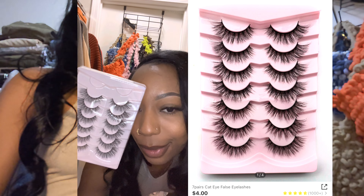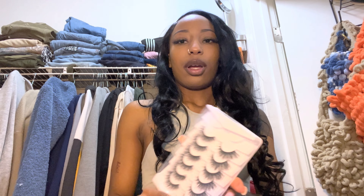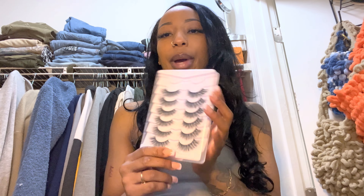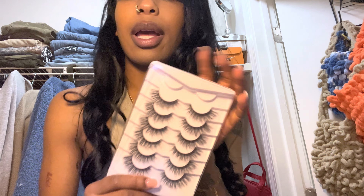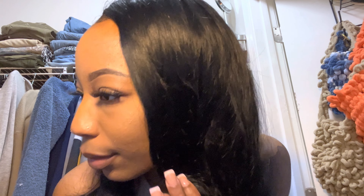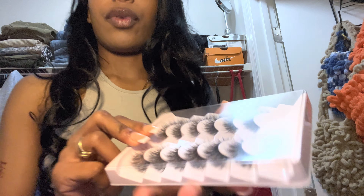Y'all, I just went to Shein for lashes — I was today years old when I discovered Shein lashes. Look at my lashes! It reminds me of the brand I already wear, New York LaFleur, but it's mad cheap. It comes with seven pairs in a pack — I'm wearing one right now just to show y'all. They're wispy, 3D, not too long — perfect. I did a good job picking these through a screen. These lashes are fire.